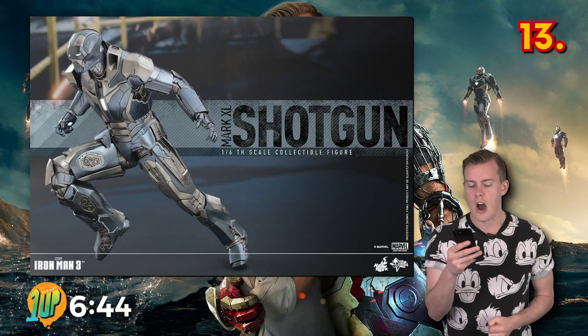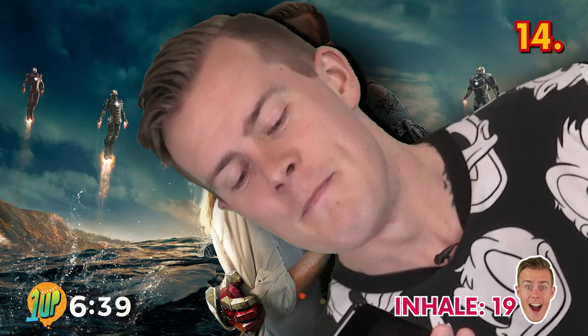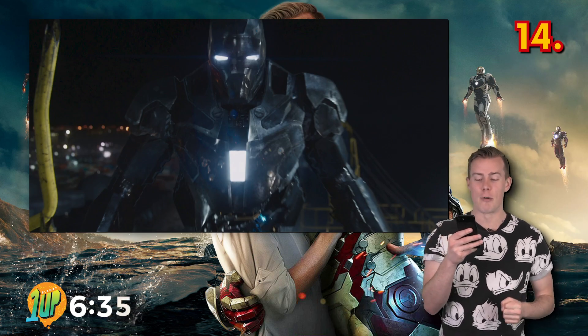Oh, so five years. In Iron Man 3, Tony built a suit that could fly at five times the speed of sound. The suit was nicknamed Shotgun, referencing the loud sound made by the suit as it broke the sound barrier.